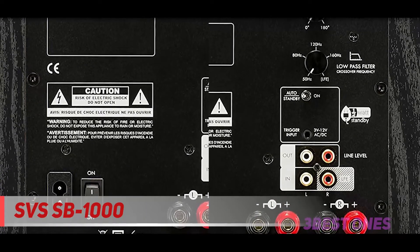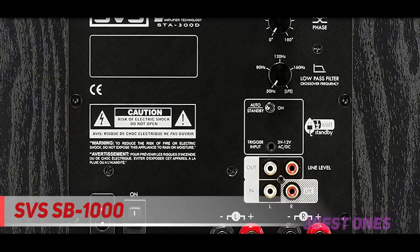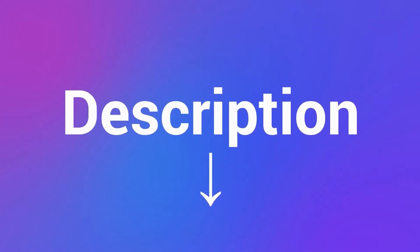The SB1000 12 inch subwoofer would be a wonderful addition for movie and music lovers with a modest home entertainment system. This subwoofer performs well in small and medium size rooms. Check out the description for more information and latest price.